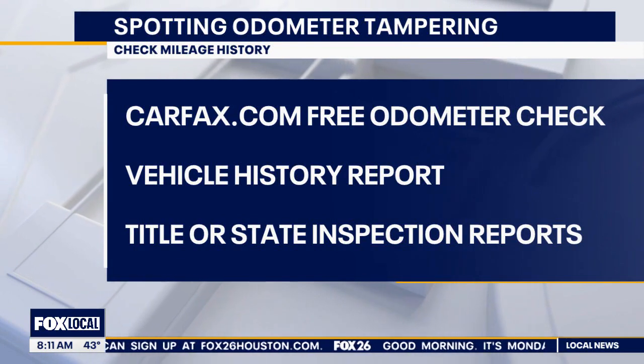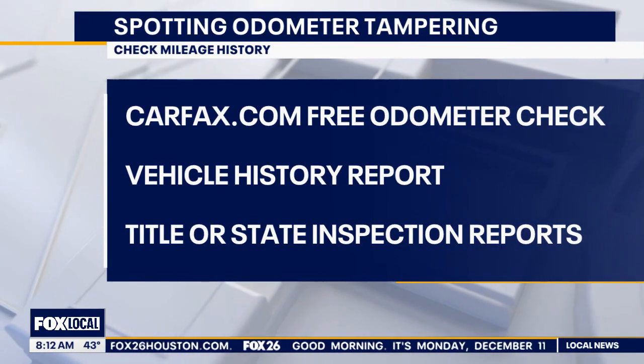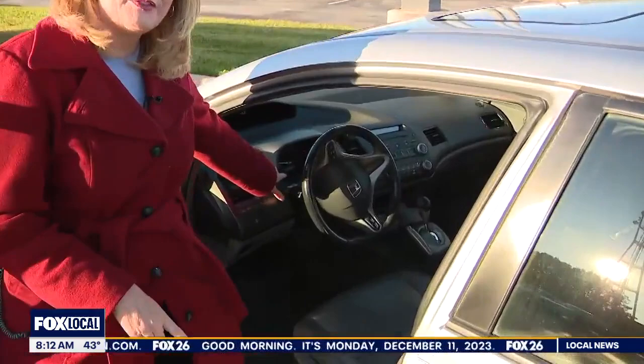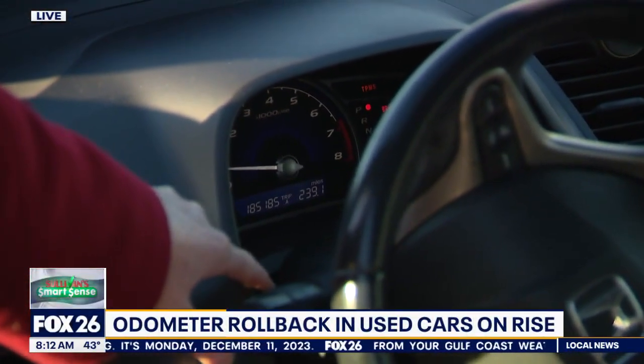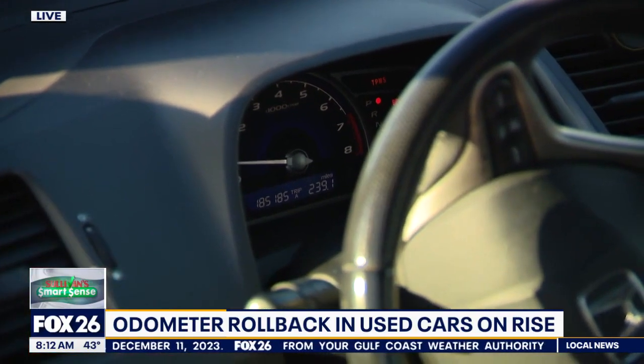You can also check the car's title and its safety inspection records — those will have mileage history on them. If the mileage number on the vehicle is lower than any of those reported numbers, that's a sign that the odometer has been rolled back.